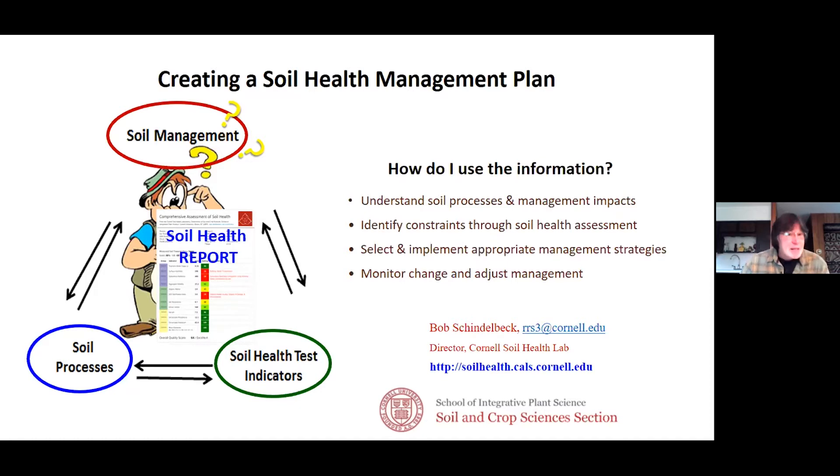I'm going to introduce the hands-on exercise of soil health management planning. This exercise involves using a soil health report to help a grower. I have an image on the left of a grower standing there holding his soil health report. As Kirsten said, it's a 10-page report — it's a mini manual of information. He wants to address his soil management: what does he need to do? He's got lots of questions, lots of ideas.